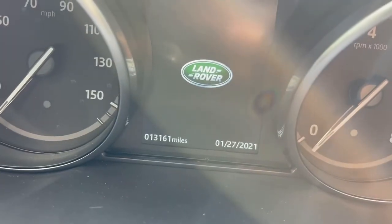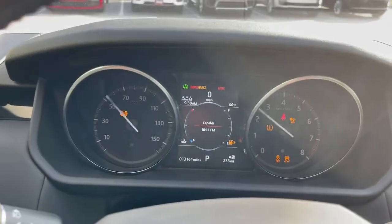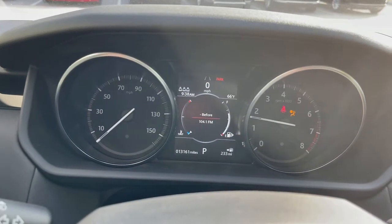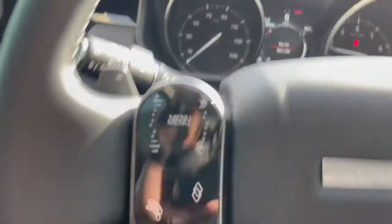Let me hop in and fire it up to check out the exact mileage. There it is — 13,161. Put on the brake, start.